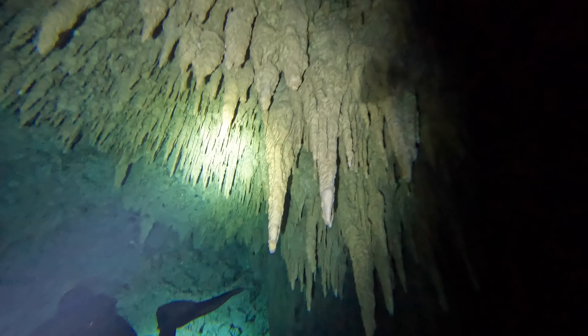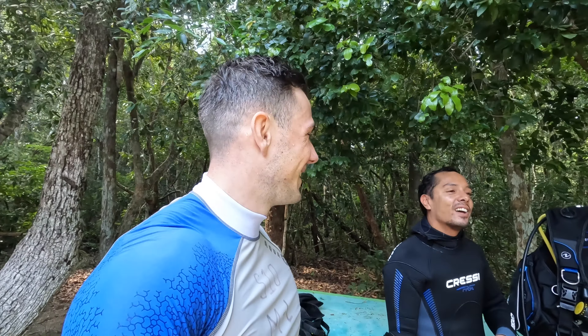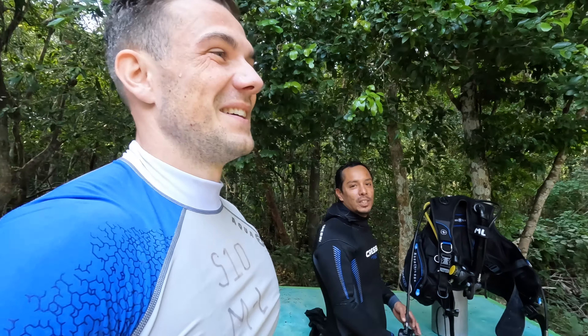Those formations as well — I didn't realize how many there would be. There were some points where our heads were really close. You have to be careful. Super old — thousands and thousands of years.